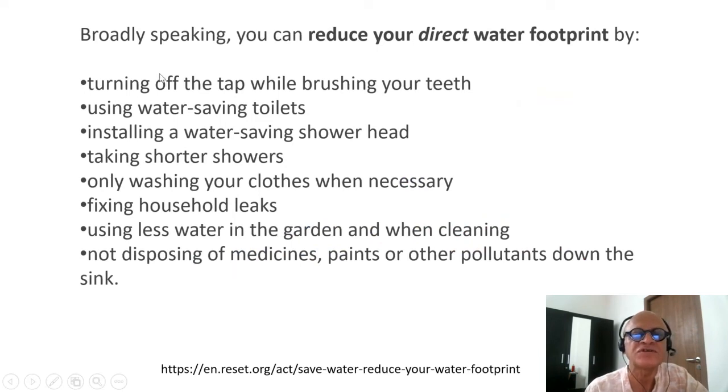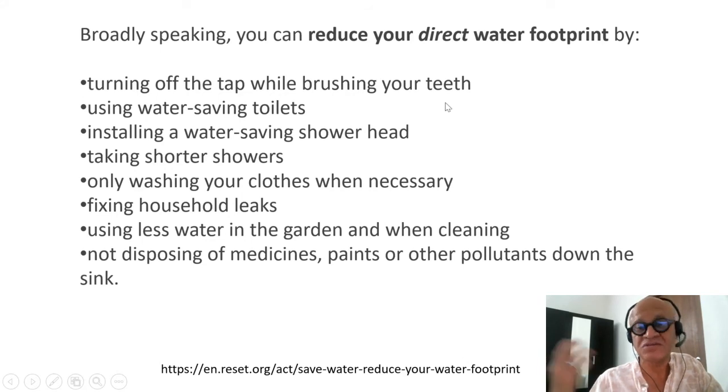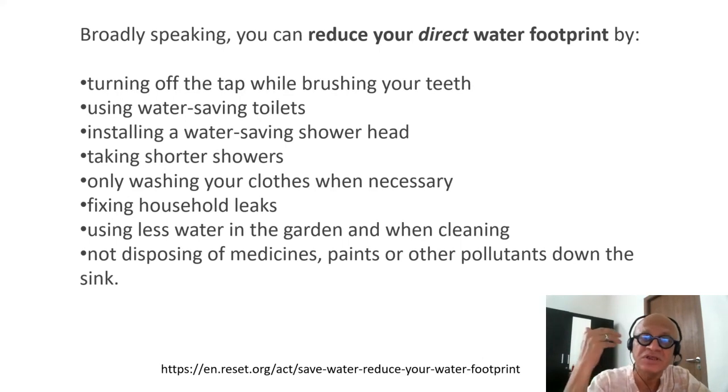To make a few points that are always obvious and yet not always thought of: broadly speaking, you can reduce your direct water footprint by turning off the tap while brushing your teeth, using water-saving toilets, installing a water-saving shower head, and taking shorter showers. Reducing shower time to 5 minutes as a rule can save a lot of water and hence energy, because typically you are using hot water as well. Only washing clothes when necessary and running full loads in the washing machine, and fixing household leaks — which is also a big problem, especially in old houses and with old faucets.